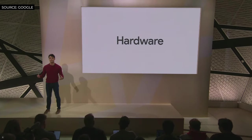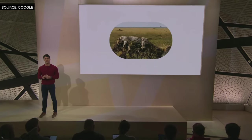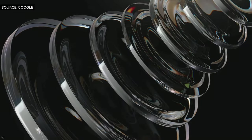With Google Tensor G2, Pixel 7 Pro pushes computational photography to new heights. With Pixel's Pro-Level Zoom, it cleverly combines state-of-the-art hardware, software, and machine learning to create amazing zoom photos. Across any magnification, Pixel 7 Pro has the highest quality zoom on a Pixel ever across the entire zoom range.